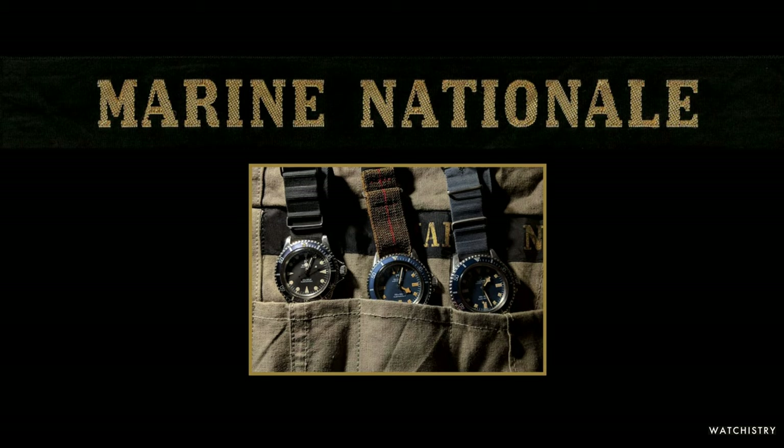Welcome! Today we're going to look at five types of provenance for Marine Nationale watches, as told through my book, Marine Nationale by Watchistry.